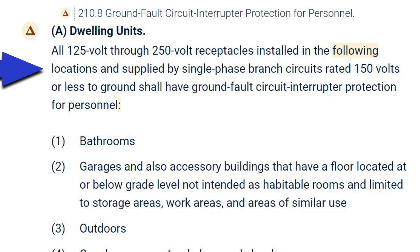All 125-volt through 250-volt receptacles installed in the following locations and supplied by single-phase branch circuits rated 150 volts or less to ground shall have ground fault circuit interrupter protection for personnel. Bathrooms — there's no arguing about that; everyone understands you have to have GFCI protection in bathrooms.